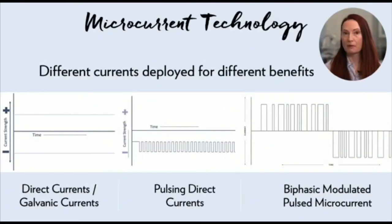This chart shows three different types of microcurrents. Direct currents are used in Facial Spa. Pulsing direct currents are used in Body Spa. Our latest investigations are on the biphasic modulated pulsed microcurrent — that sounds complicated, but I'll tell you more on this later.